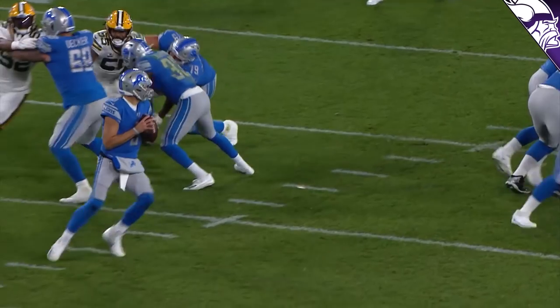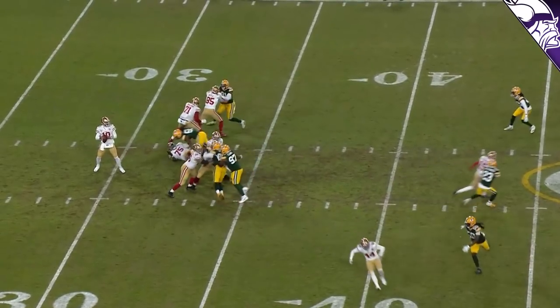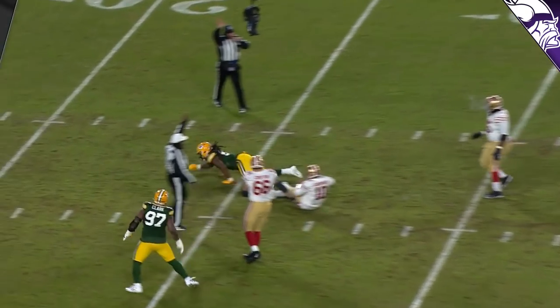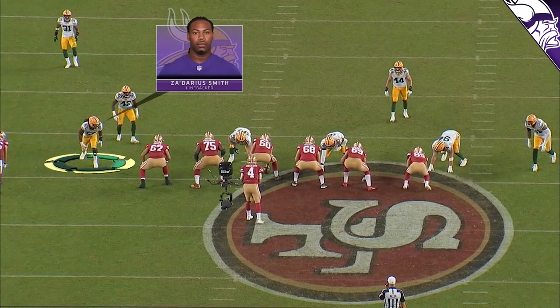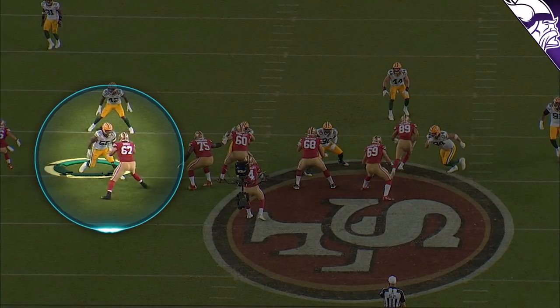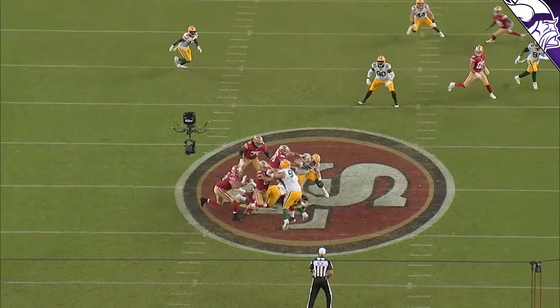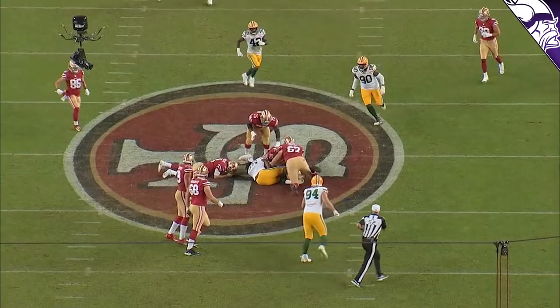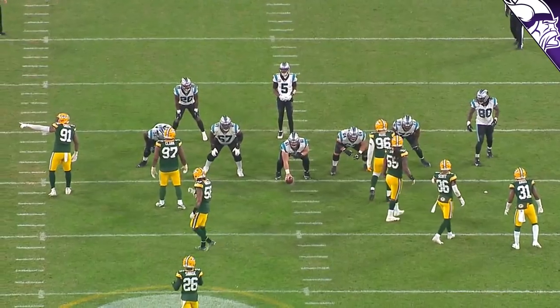26 sacks between 2019 and 2020 — this guy can get after the quarterback, and he can do it in ways you may not expect. One of the first things you'll see is his straight-up outside pass rush. Here he's lined up on the left side of your screen in a five-man front. As he gets off the ball, he takes his time, gets head-up with the offensive tackle, gives him the hand sweep, forces the fumble — a big powerful man coming off the edge.